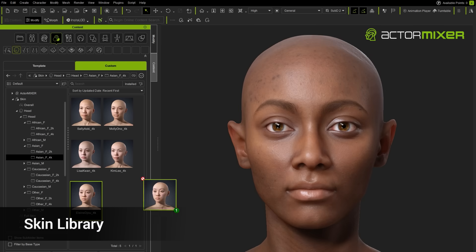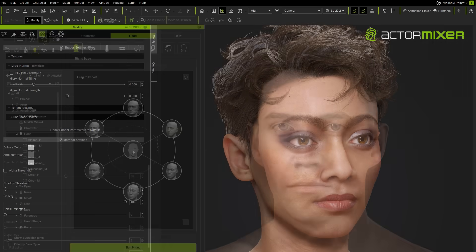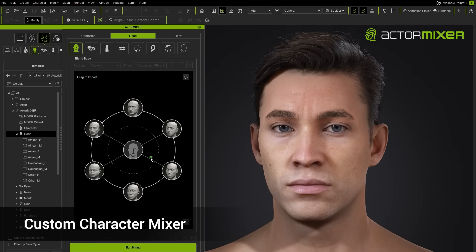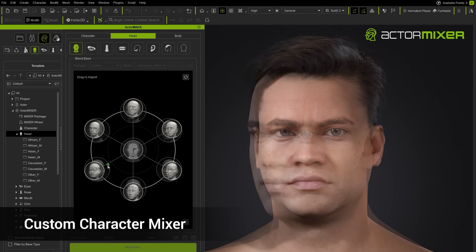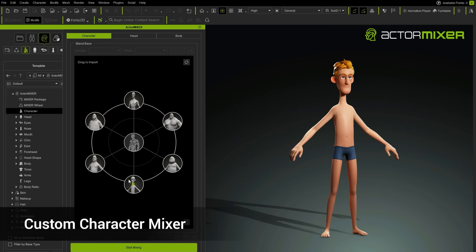Easily swap textures to achieve a completely new look. Even combine elements from existing characters, or from other developers, human or not.